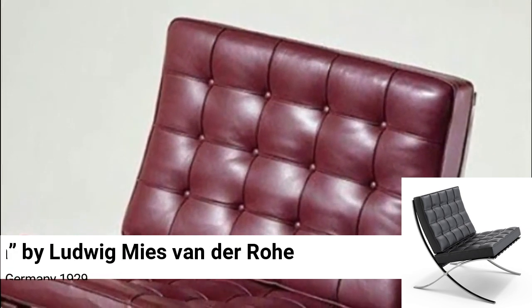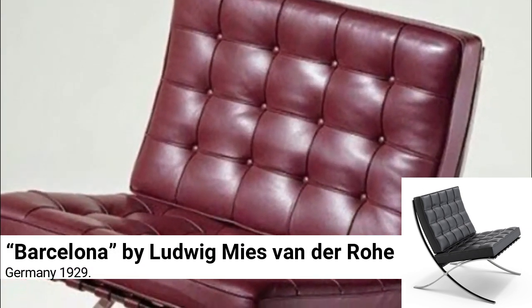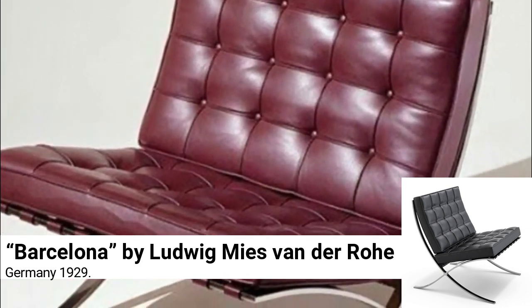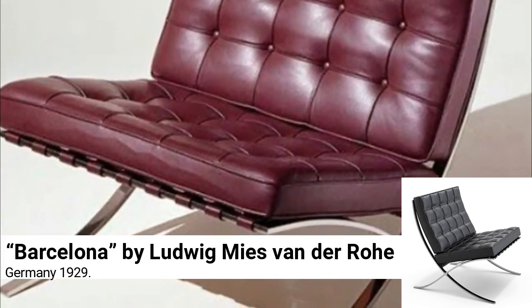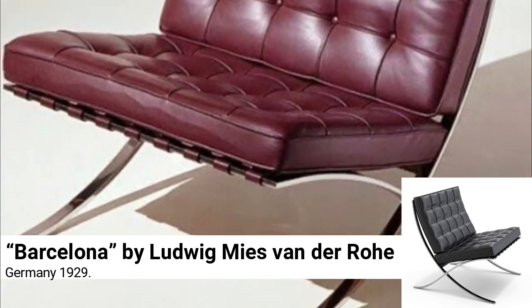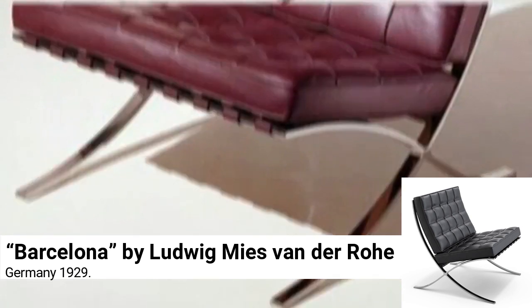Barcelona by Ludwig Mies van der Rohe, Germany 1929. Designed to complement his German Pavilion for the 1929 International Exhibition in Barcelona, the chair was never designed to be mass-produced, but simply to sit on and look fabulous in the pavilion. It still does. It's not as comfortable, but it looks just as impressive as any other chair.